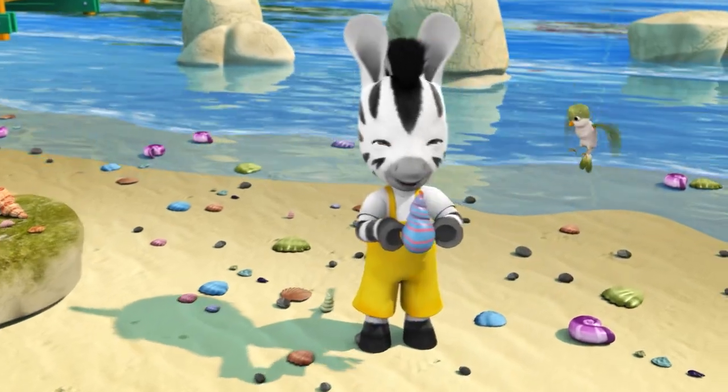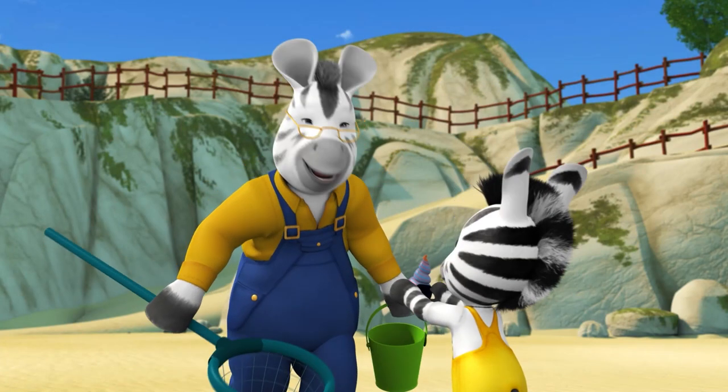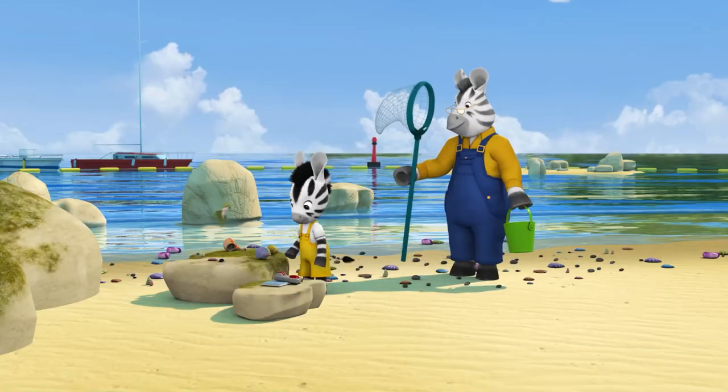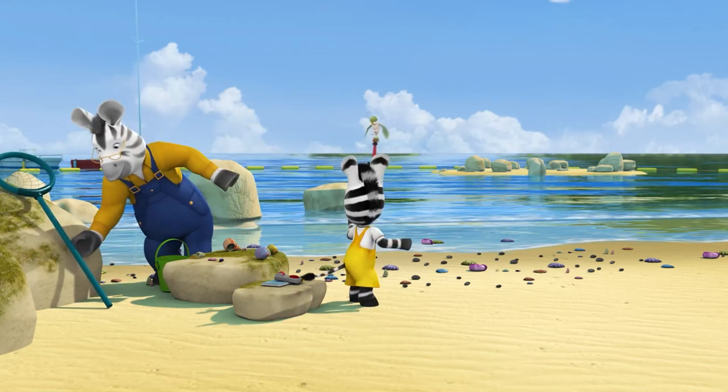Look, Grandpa! Grandma will love this red and blue one. Oh, yes. Shall we have a paddle before we go back? Great idea. We can get the shells later.